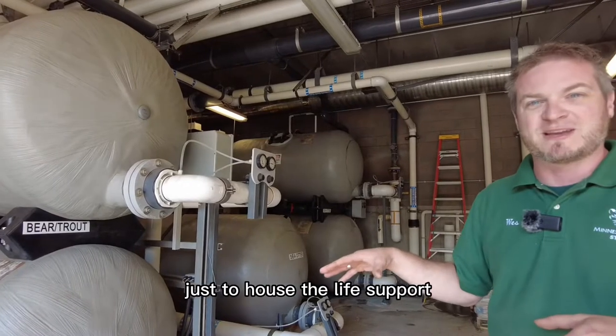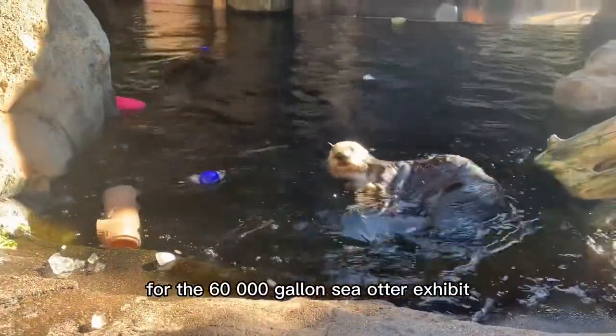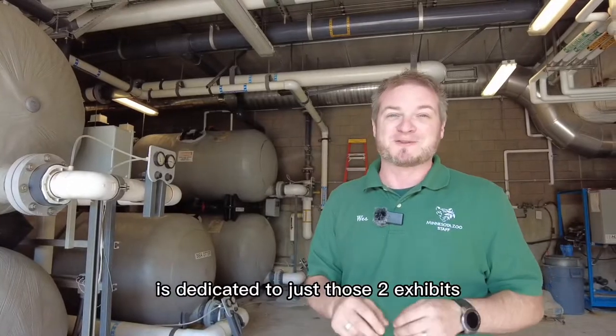This entire building exists just to house the life support for the 60,000-gallon sea otter exhibit that we have here on site, and the bear pool — the Russia's Grizzly Coast bear pool. So this entire building is dedicated to just those two exhibits.